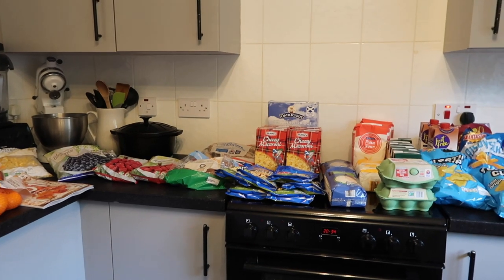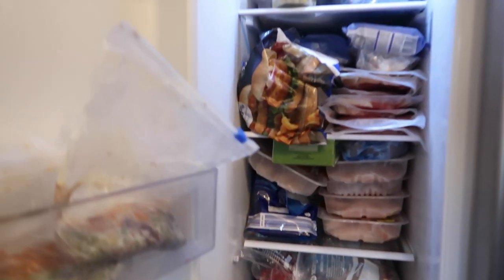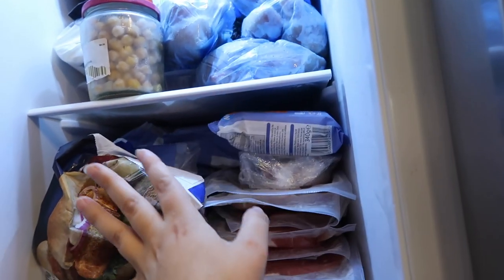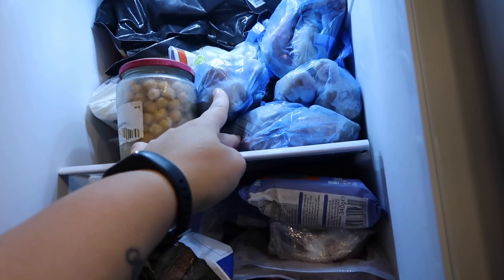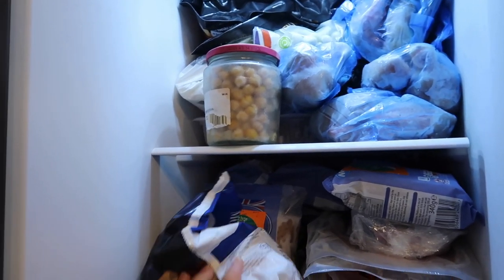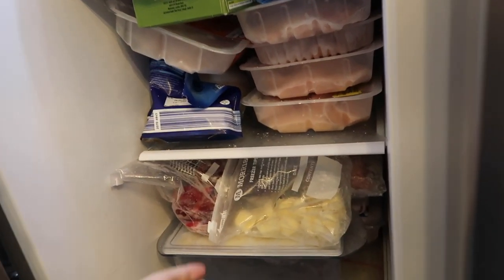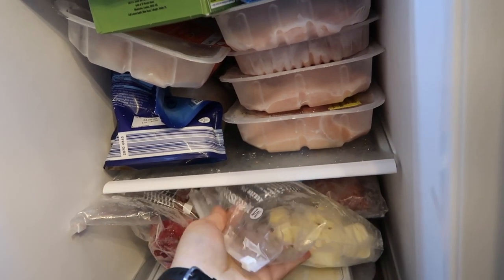Then washing up liquid, toothpaste for the kids, scourers, bagels, some bread, Lidl donuts — which are great by the way — and some sour cream Pringles. A few things Thomas couldn't get: lasagna sheets — I wanted two boxes for a lasagna roll-up — ketchup, and something else I can't quite remember. I also still need beef mince. Thomas has been finding lots of markdown meat, so here's a quick look at the freezer.